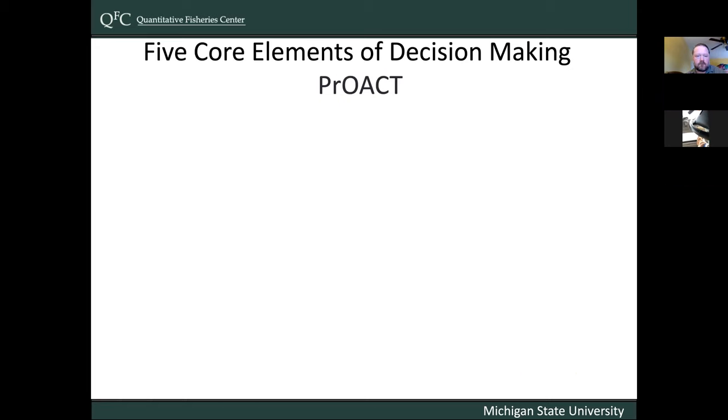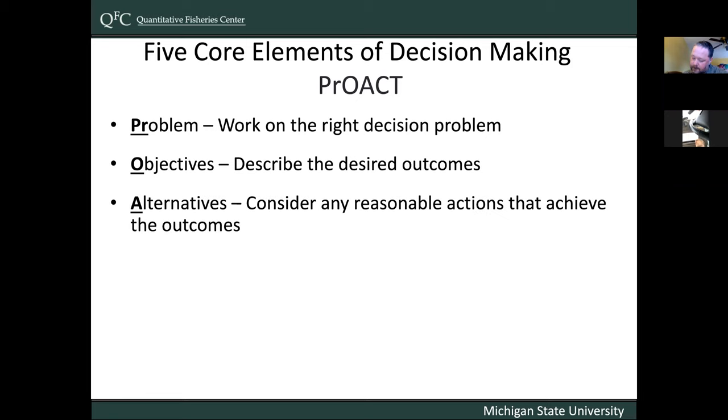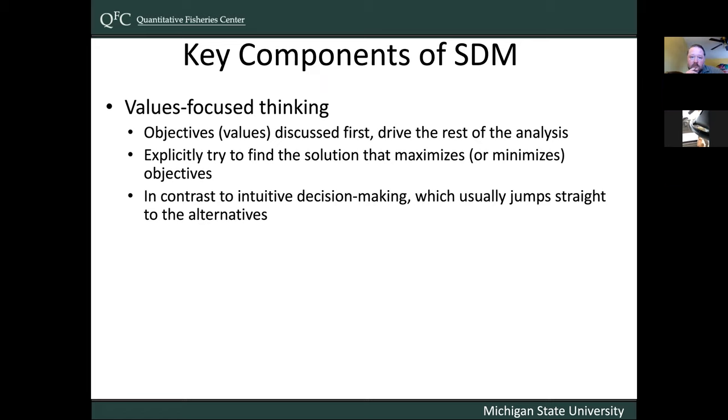The five core elements we'd like to work through with folks in this project: first, making the right decision problem — the PR. The O is objectives, describing desired outcomes. The alternatives phase considers any reasonable action that could achieve the outcomes. Consequences describes the achievement of objectives through modeling, data, and expert elicitation. And finally, making trade-offs to evaluate different levels of achievement on those different objectives. That's a quick description of structured decision-making, and this is how we want to work through this project for the salmonine stocking problem.